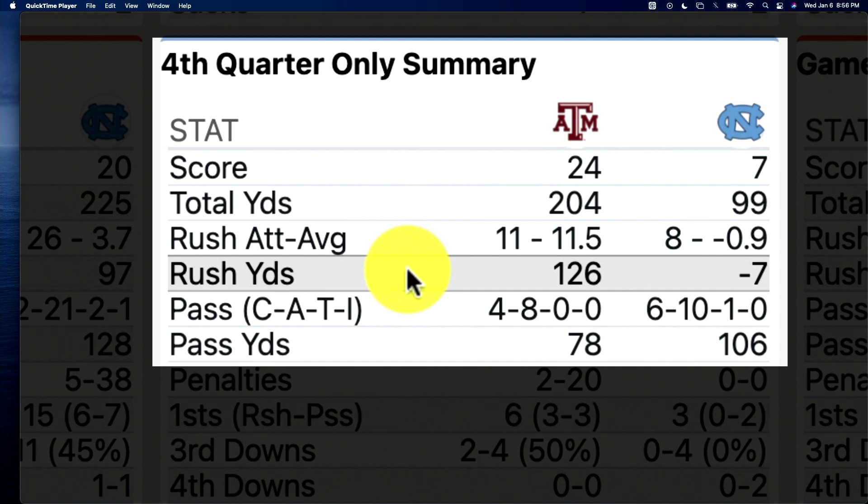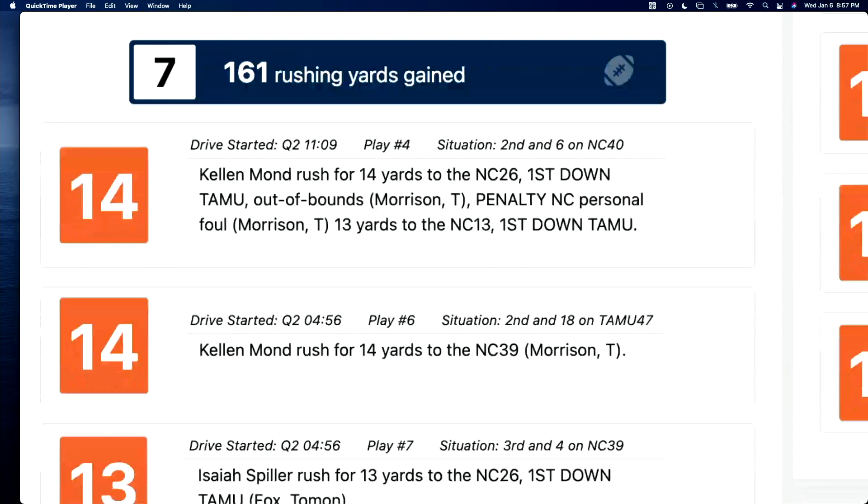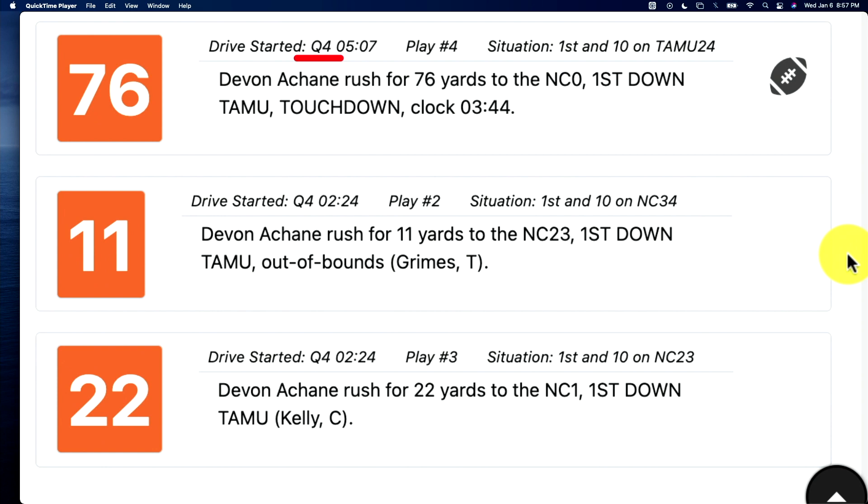So how'd they get it done? A lot of it was on the ground. In the game, they had six pass plays of 15 yards or more, but seven rushes of 10 yards or more. And in the fourth quarter alone: a 76-yarder for a touchdown, an 11-yarder on the same drive, and a 22-yarder down to the one-yard line. These are the three plays I want to break down with you right now.